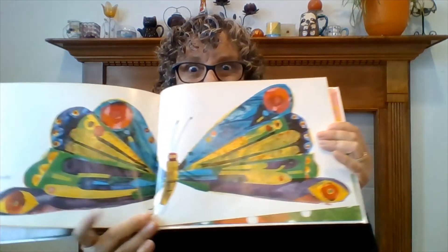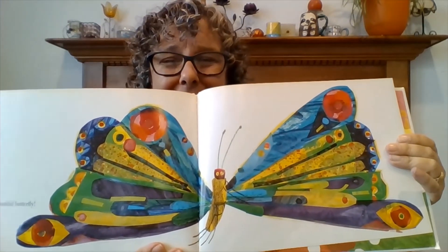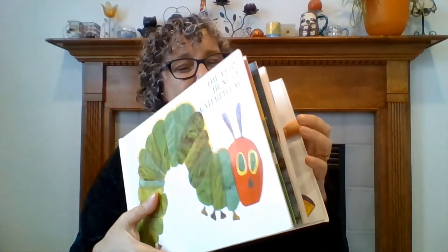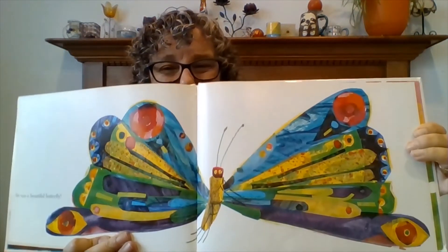Oh my goodness, look — he was a beautiful butterfly! Isn't that cool? Oh, that is such a good story. He was a little egg, and then he hatched out as a caterpillar. He ate and he ate and he ate. And then he made a cocoon around himself, and he grew into a butterfly.